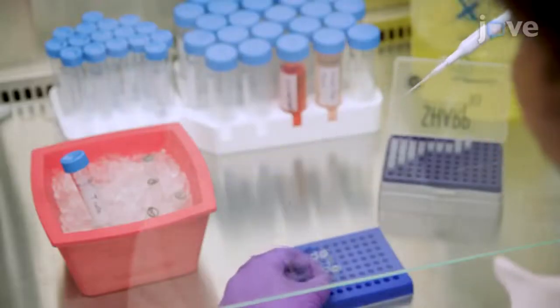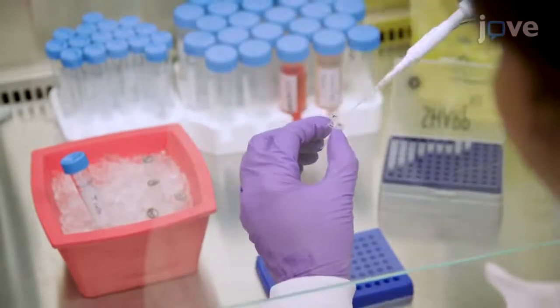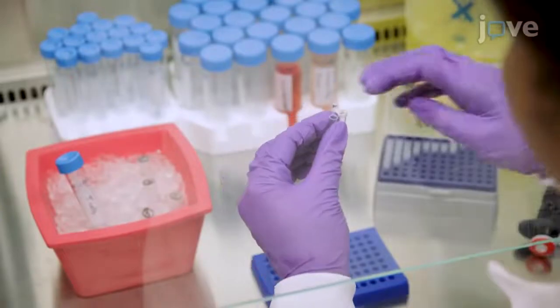Our laboratory protocol enables the combination of human genome editing with CAR T-cell therapy. The laboratory procedure uses CRISPR-Cas9 targeting up to three genes with high efficiency. Finally, our approach is able to be translated into human clinical trials.